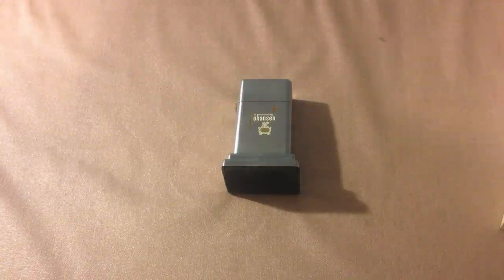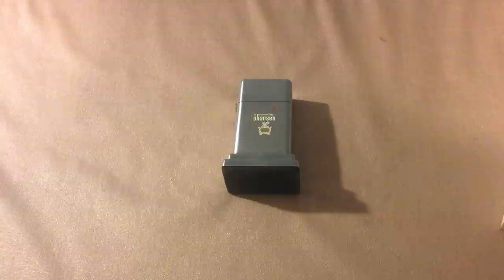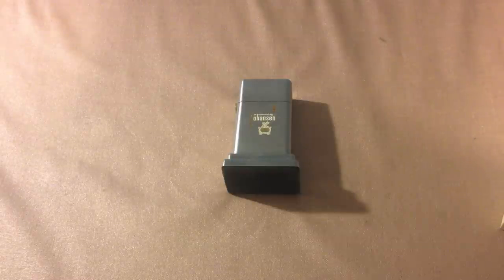I've decided to make one more video today before everything in New York besides possibly, I don't know, nail clippers is banned by your great comrade Andrew Cuomo when he gives the state of the state tomorrow. Let me tell you people, it's gonna be bad. But today we're gonna have a little Zippo history lesson.